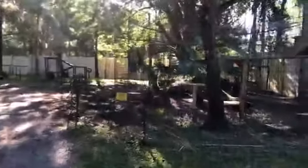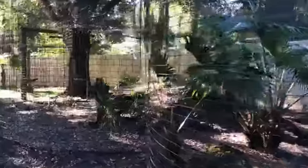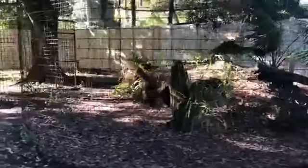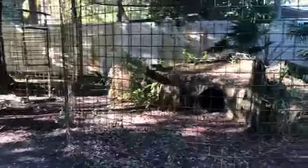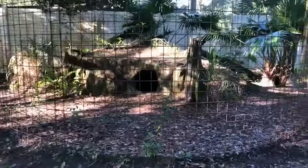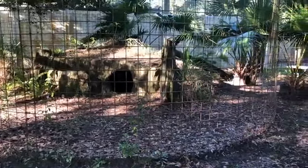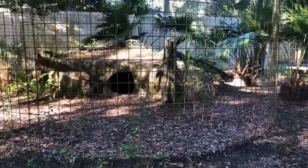I see some food in the lockout so that tells me she was over here this morning. She's been a little picky about eating — I think she got used to being hand-fed by the med keepers. Bailey, you better come get this food!